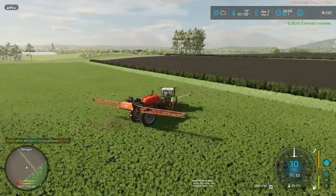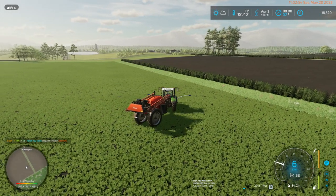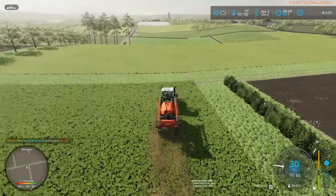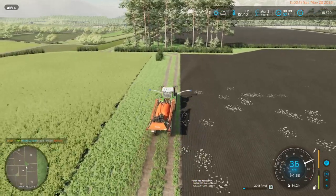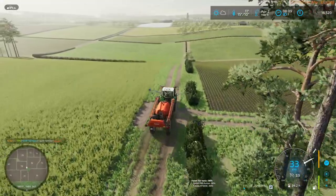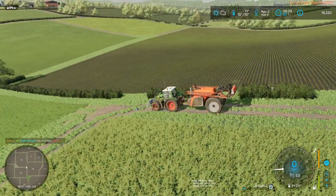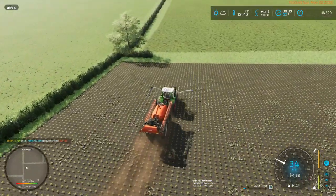I have 200 litres of stuff and this field needs 347, so we're probably going to need more to do Field 72. I think I might chance it — let's see if we can buy some, or do 72 if I can find it. Pretty much straight down here, and it is the one to the left of the field we're driving past.